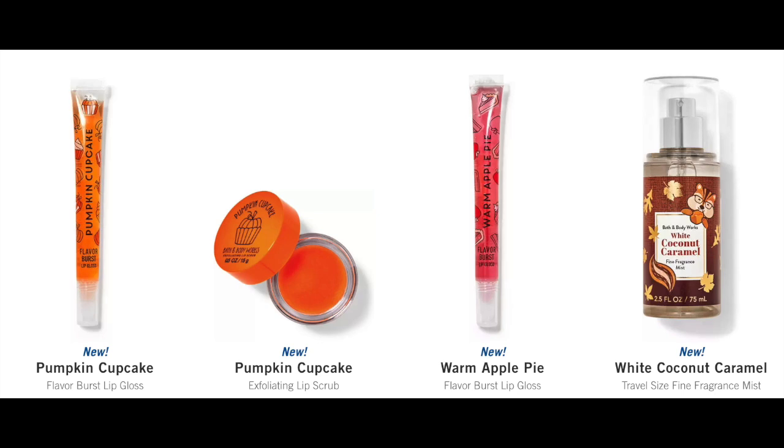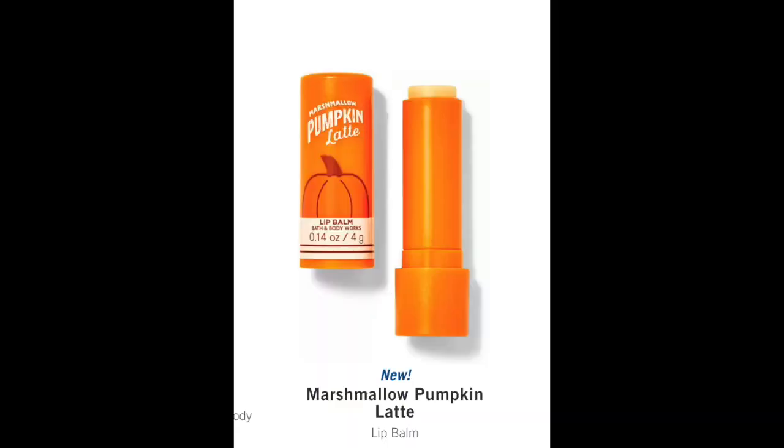I'm not seeing pumpkin apple yet online. And then we have the marshmallow pumpkin latte lip balm, which is actually really, really good. Not a bad day to shop. If you go into the store, I think you're going to find a lot more of the lip balm type products, but they're not on sale though — that's the problem.